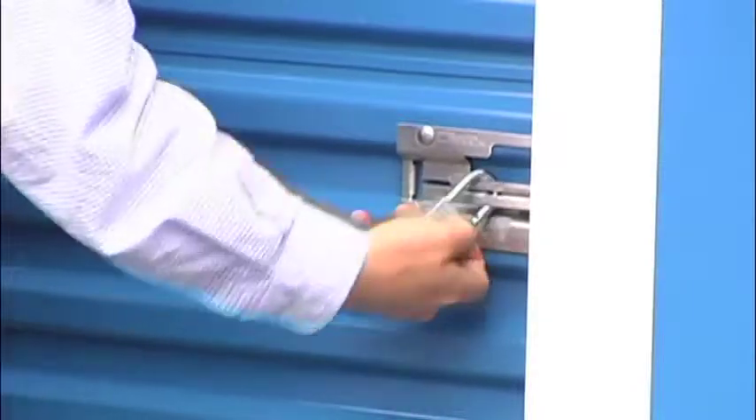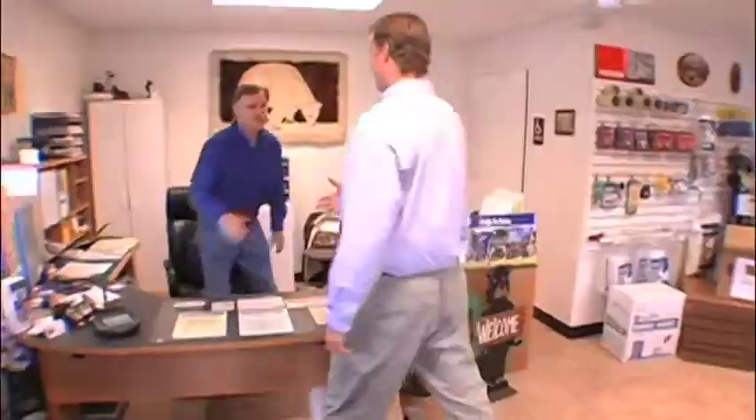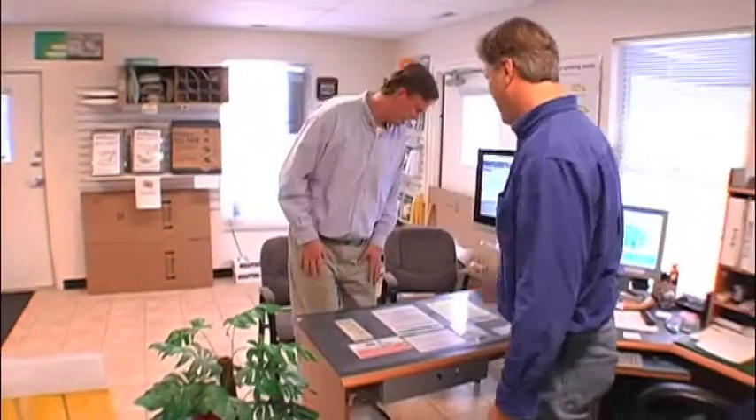We pride ourselves in being Asheville's and Hendersonville's exclusive one-stop shop where we save you time and money. In addition to our five-star self-storage facilities at bargain prices,